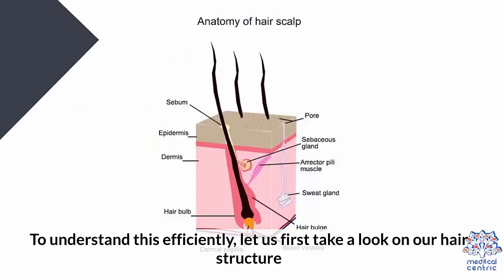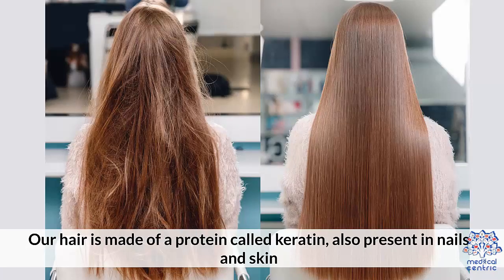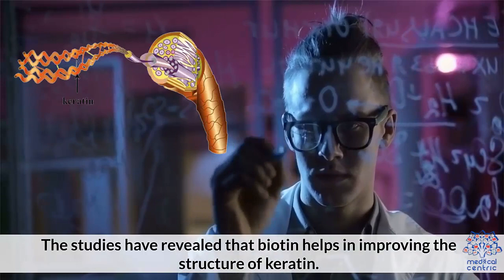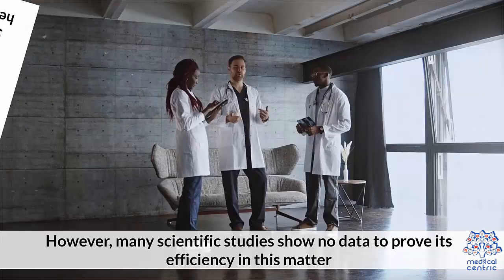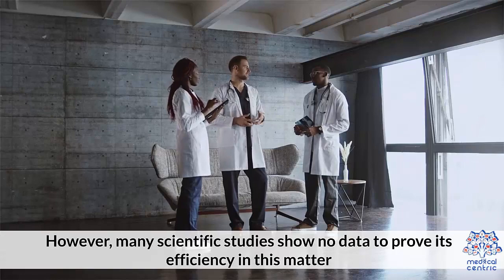To understand biotin's role in hair growth efficiently, let us first take a look at your hair structure. Our hair is made of a protein called keratin, also present in nails and skin. Studies have revealed that biotin helps in improving the structure of keratin, which ultimately helps in enhancing the quality of your hair by making keratin work better. However, many scientific studies show no data to prove this efficiency in this manner.